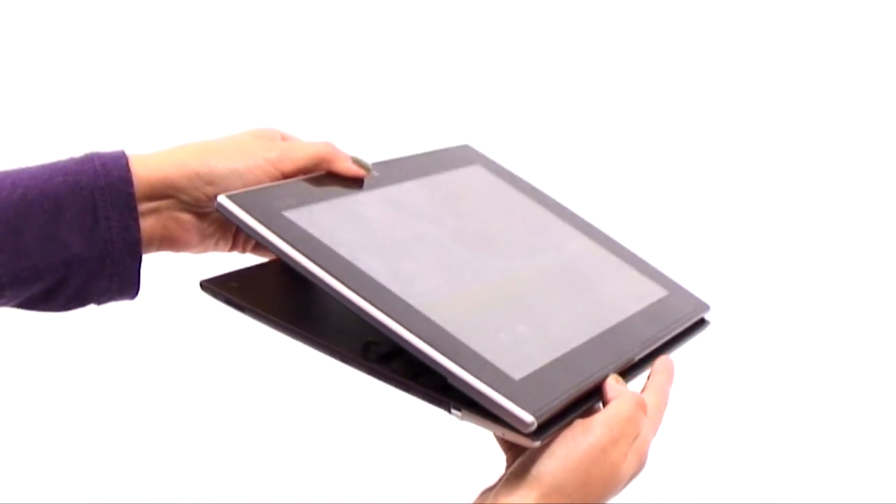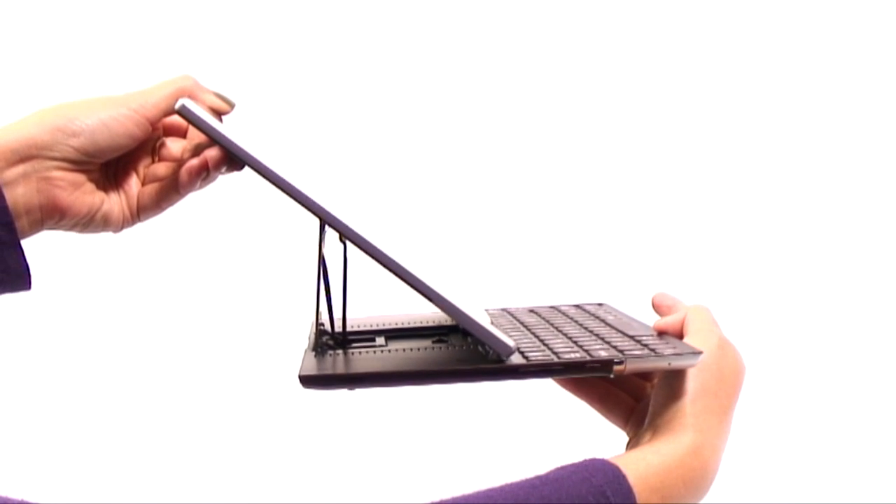Despite packing a keyboard, the e-pad slider isn't bulky. In fact, it's under 80mm thick and incredibly lightweight, perfect for carrying around.